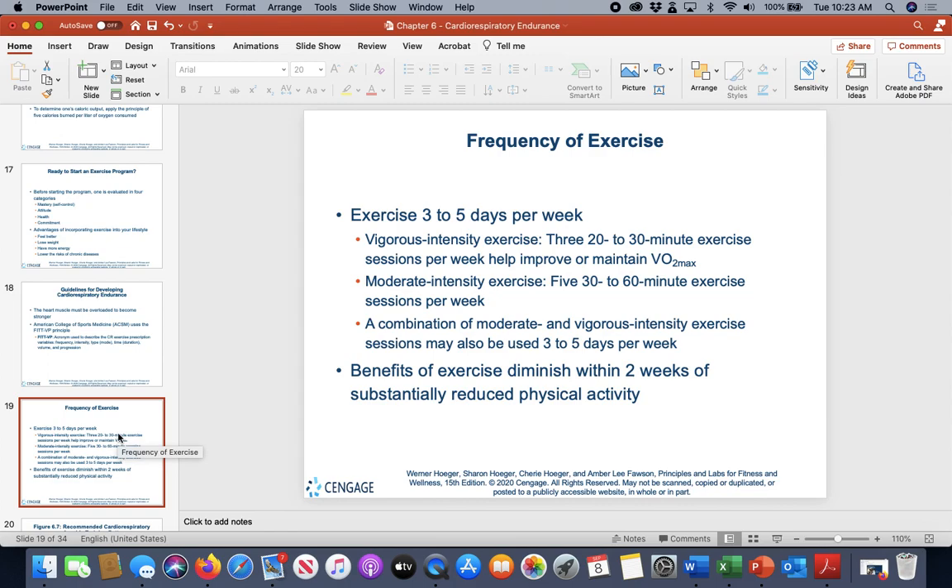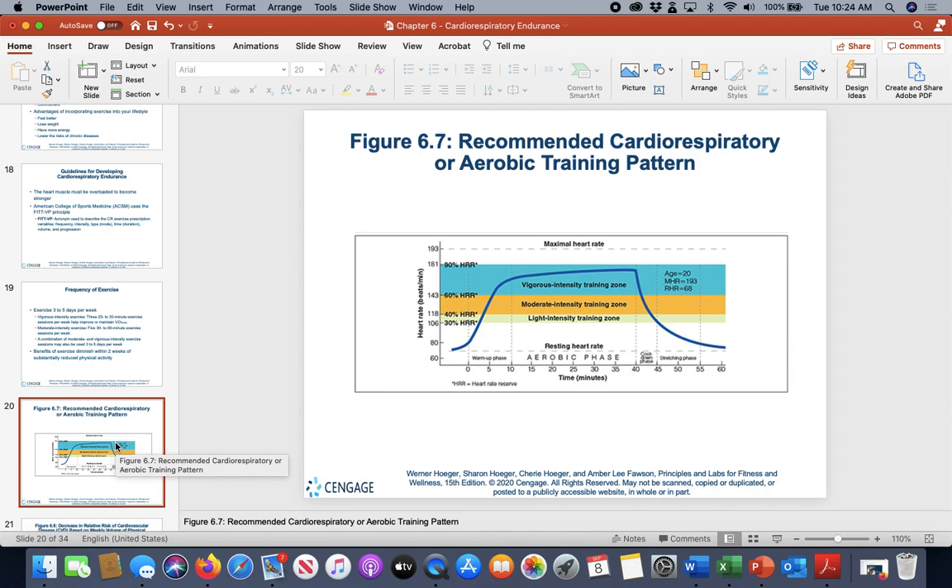The FITVP framework covers frequency, intensity, time or mode type, volume, and progression. For frequency, we're looking at three to five days per week if possible, though some people may need to start at one to two days. ACSM recommends about 150 minutes per week, while 300–450 minutes may help with weight management. A good approach is two to three days of cardio plus one to two days of weight training.